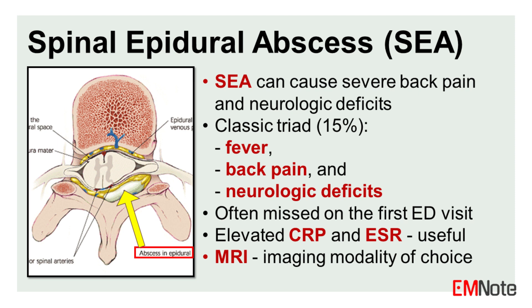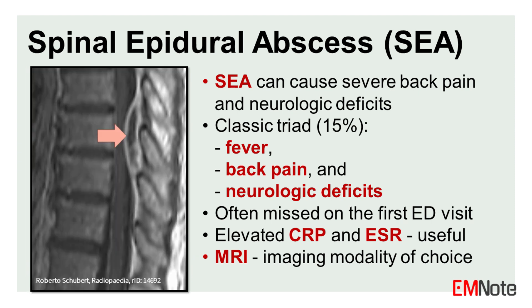Spinal epidural abscess can cause severe back pain and neurologic deficits. The classic triad of fever, back pain, and neurologic deficit is present in only 15% of cases, and these infections are often missed on the first ED visit. Elevated C-reactive protein (CRP) and erythrocyte sedimentation rate (ESR) are useful markers for the diagnosis of spinal epidural abscess (SEA), and MRI is the imaging modality of choice.